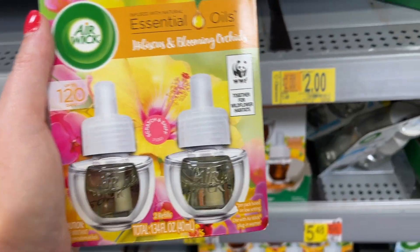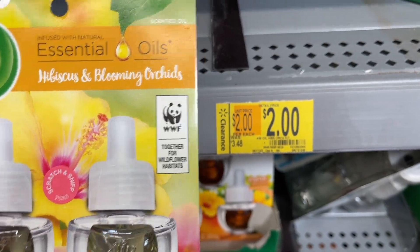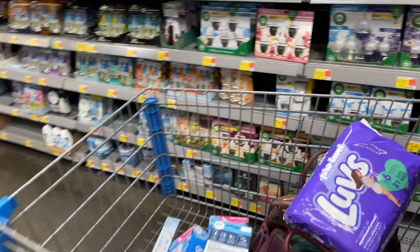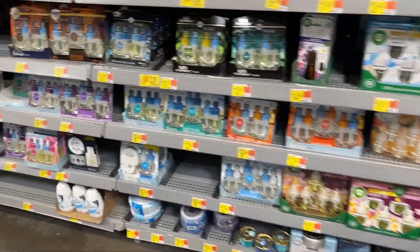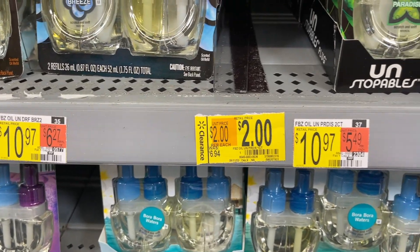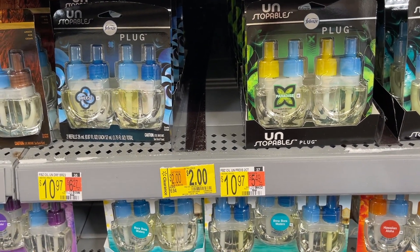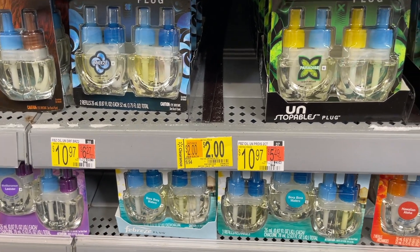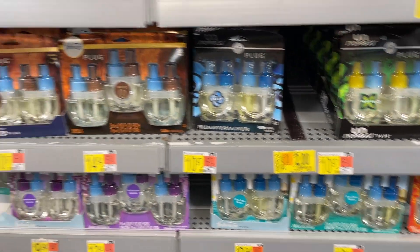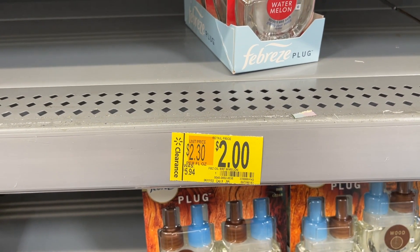When you go to the register with any of the Airwick products, make sure they ring up as clearance. There are so many things on clearance at Walmart right now. I'm seeing clearance everywhere — some things at $5 are already gone, others at $2. Check your store, and don't just go to the clearance section — go to the regular aisle because they're clearancing items on the aisle as well. I also spotted Febreze Watermelon for $2, so I'm definitely getting those.